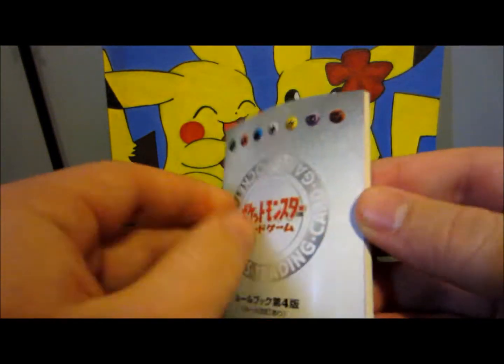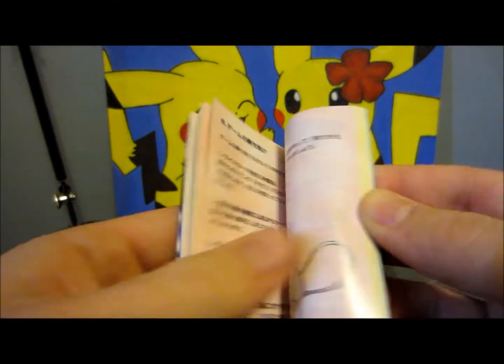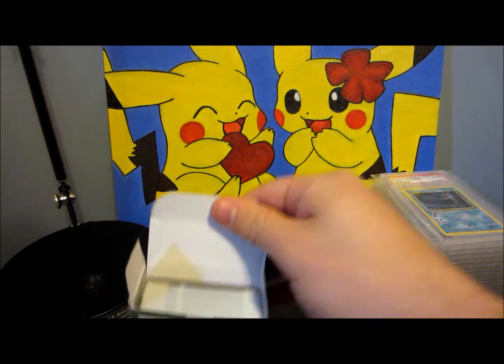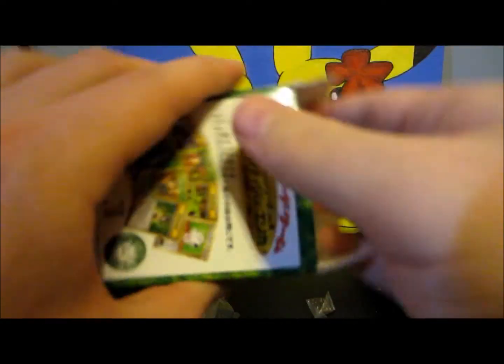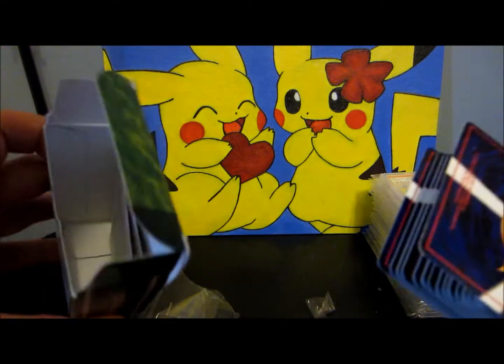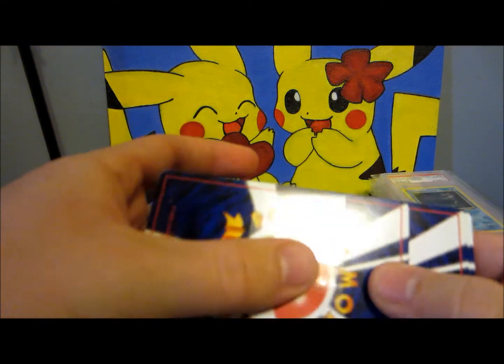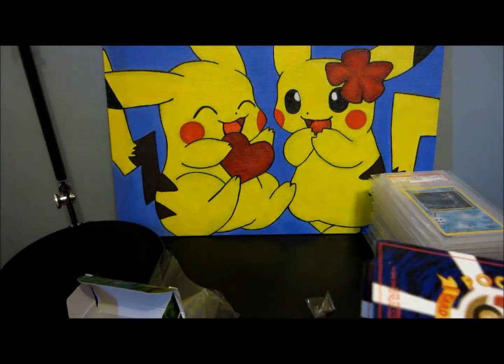And then there's another little booklet. This one looks to be more just the rules — yeah, this one's the rules, and the other one seems to be about the actual deck itself. So a bunch of really cool stuff right there. Then here are the actual cards, and there's another little pamphlet promoting something. Just slip them on out of here.